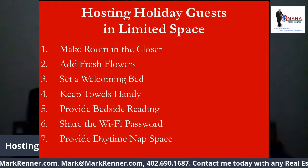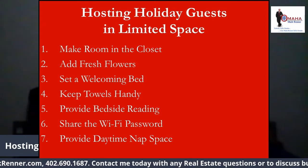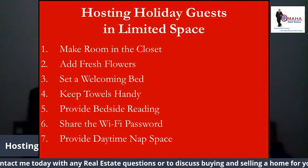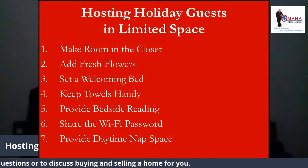Number two: add fresh flowers. Little makes a guest feel more welcome than being greeted with fresh flowers. Put a vase in the room — albeit a small one — with flowers purchased or from your garden.